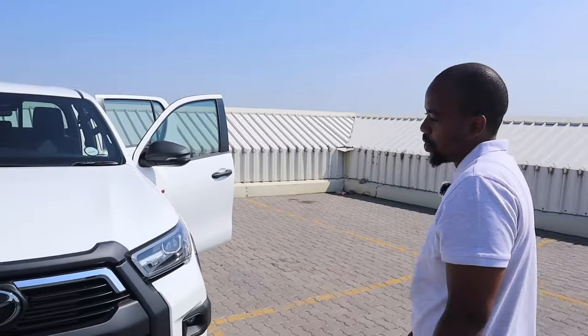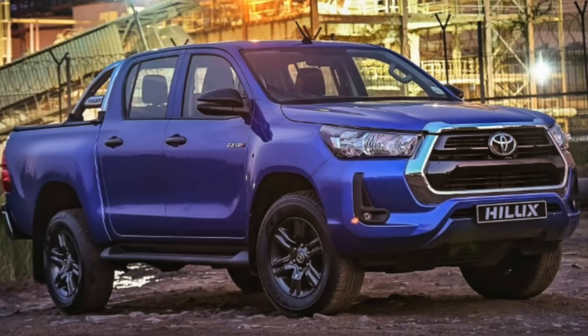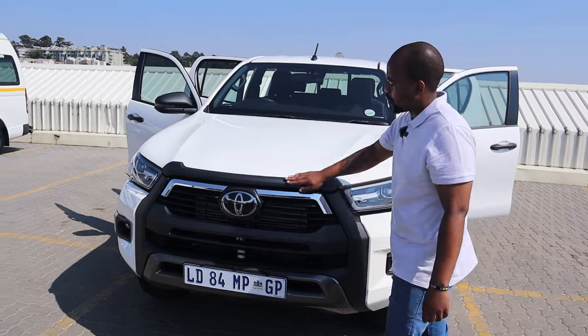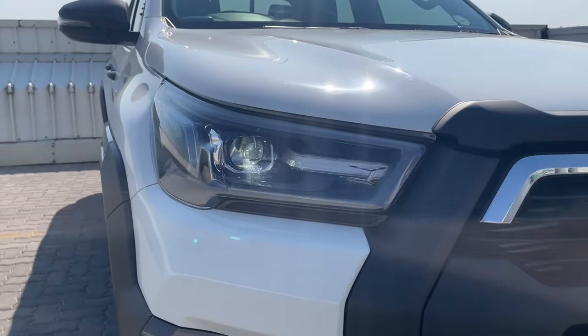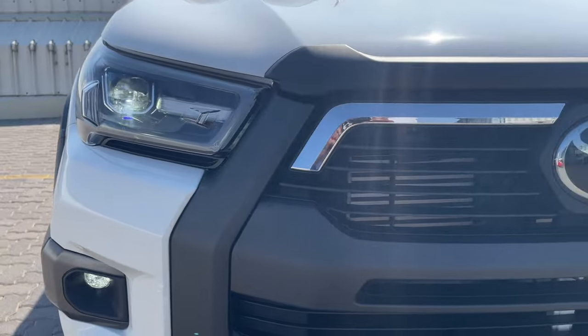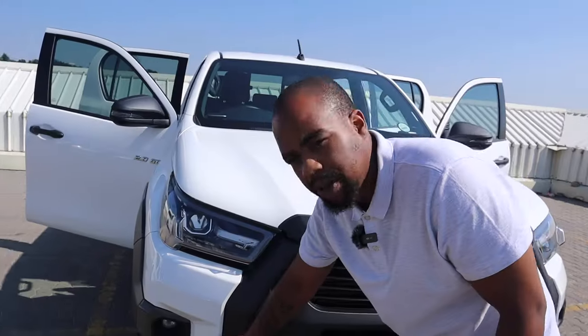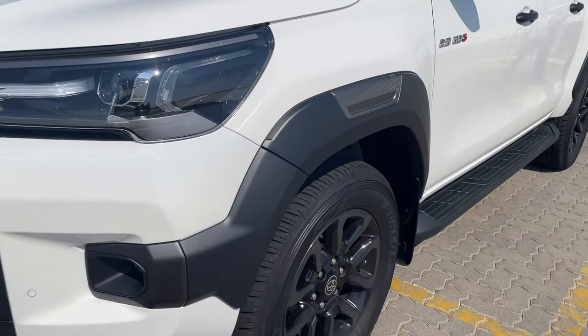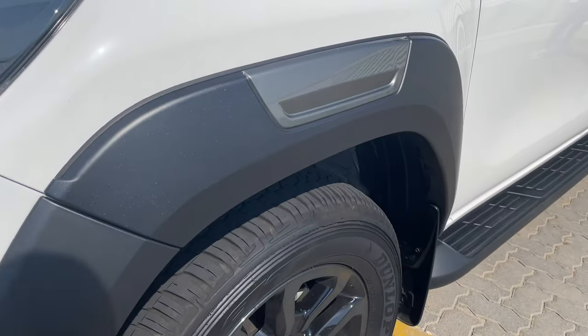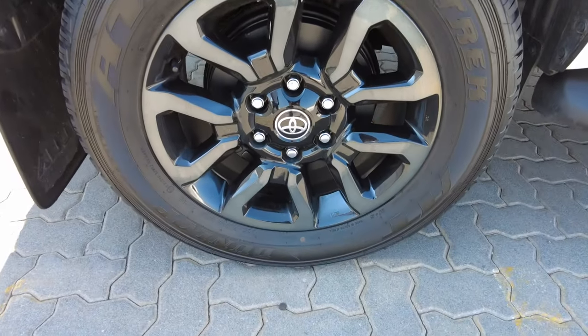All right, let's start in the front. Instead of having chrome like on the Raider — which is the other option you can get this car in — you've got black padding here, giving it a stealthier look. We've also got full LEDs as standard on the 2.8, LED fog lamps as well, and the car comes standard with front PDC. Over on the side, there's cladding that moves along the side of the vehicle, which protects the car's body when you go off-roading.